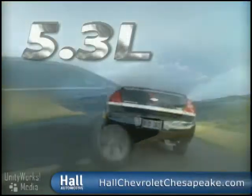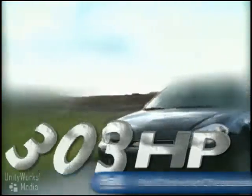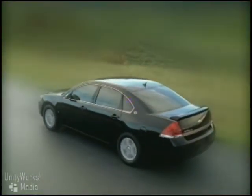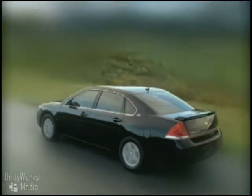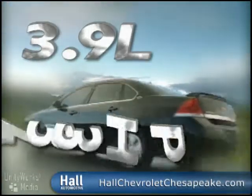The 5.3-liter small block V8 in Impala SS generates a whopping 303 horsepower. Active fuel management shuts down four of eight cylinders in low-demand situations for significantly enhanced fuel efficiency. This fuel-saving technology is also incorporated in the 233 horsepower 3.9-liter V6.